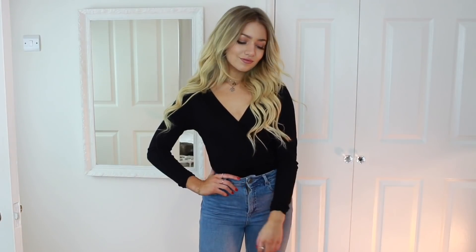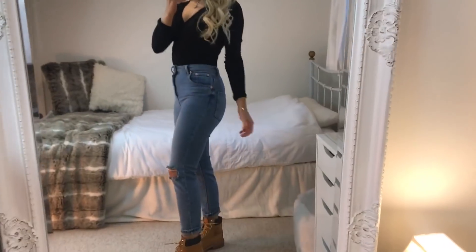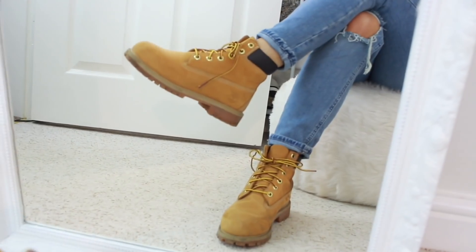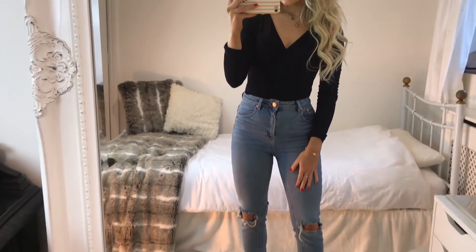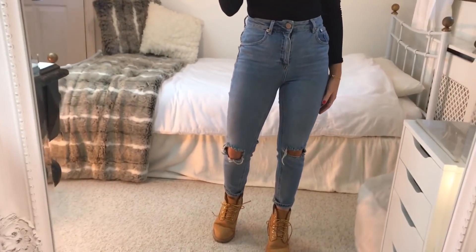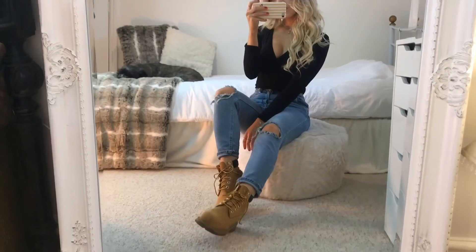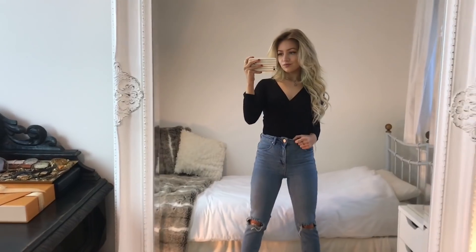In outfit number two I've got on this black V-neck bodysuit from ASOS and these light blue ripped mom jeans from ASOS too. The boots I'm wearing with this are my Timberlands — I love these so much. They can be worn with so many different outfits and they're so good for in-between weather. I've been searching for the perfect pair of light blue ripped jeans for so long — these are the perfect shade of blue, and even though they're mom jeans they still fit tight, so I definitely recommend this pair.